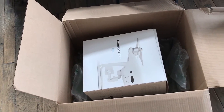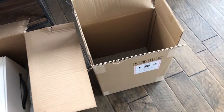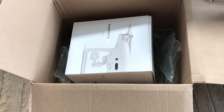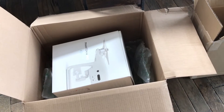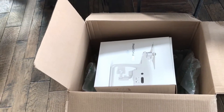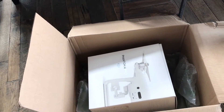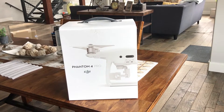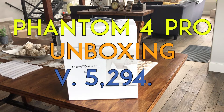Tada! Now I already started unboxing it. The Phantom was inside this other box, and that box is inside this huge box with a lot of air padding. I already started opening it, but I figured why not make an unboxing video — everybody else has made one, I'll make one too because they're fun, right? Here it is: Phantom 4 Pro unboxing.